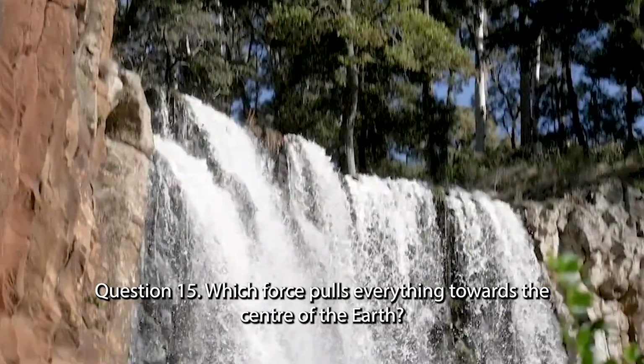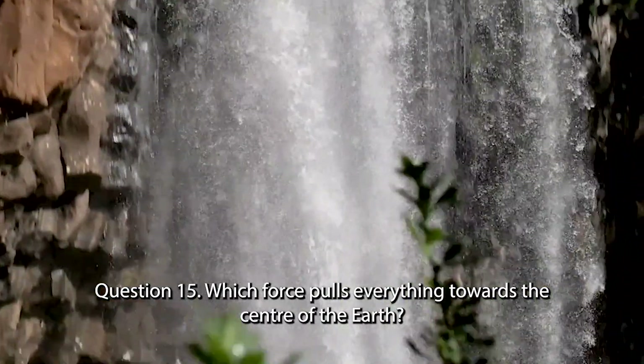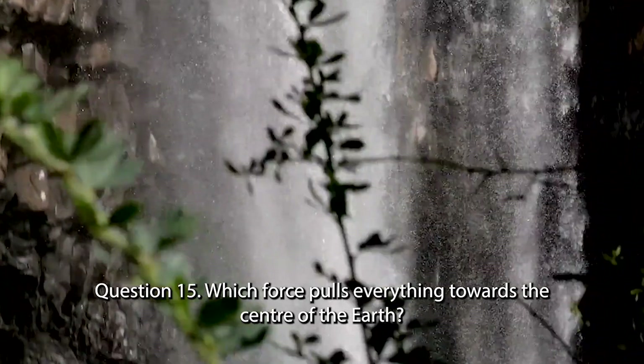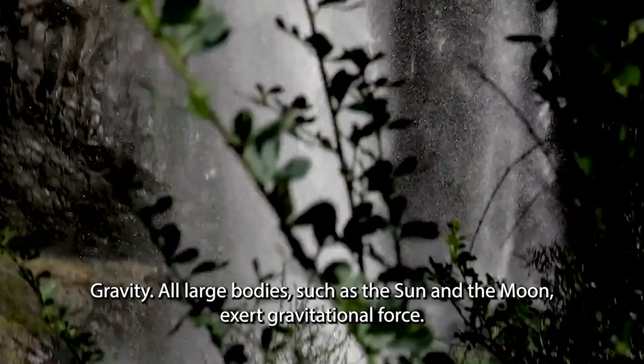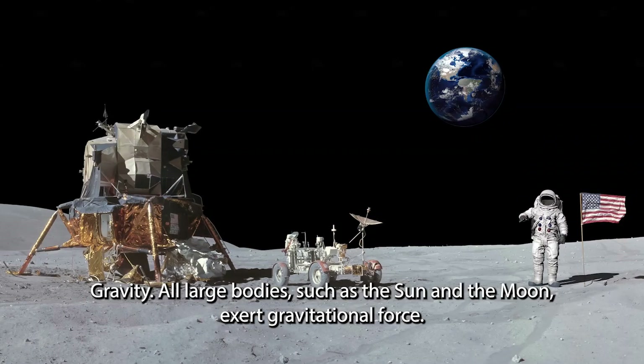Question 15. Which force pulls everything towards the centre of the earth? All large bodies such as the sun and the moon exert gravitational force.